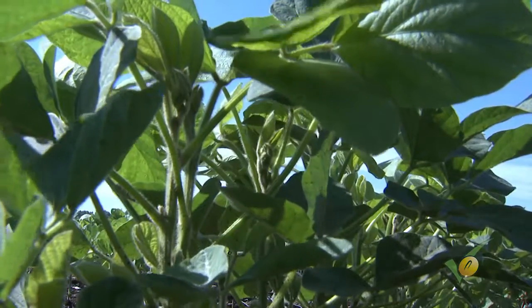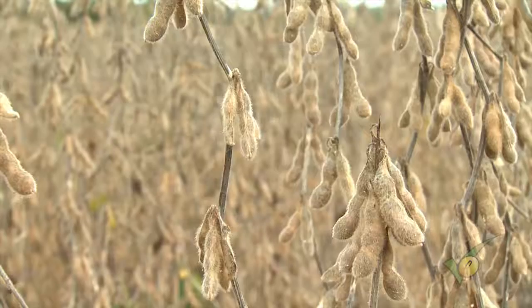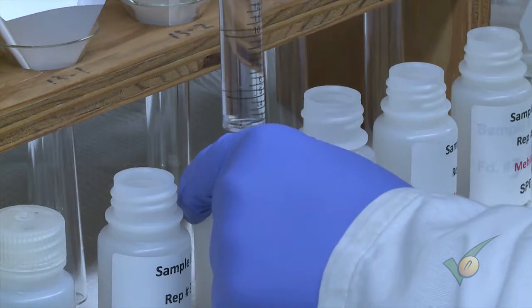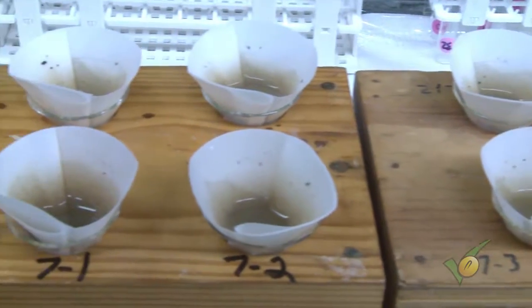To determine that, we're also taking samples from the seed and plant tissue throughout the growing season and seeing how much potassium is found in each of those. We're comparing them across the board to determine the best fertilizer recommendations for growers in Mississippi. Hopefully this research is going to shed some light on the different results and the yields that can be expected based on the fertilizer recommendations provided by these different laboratories.